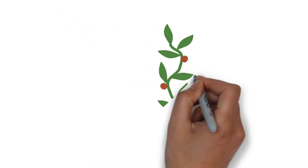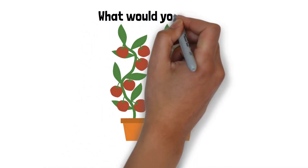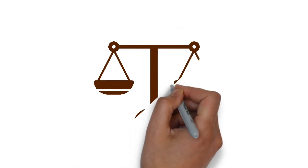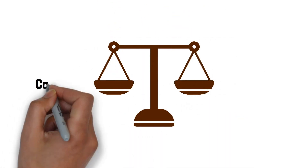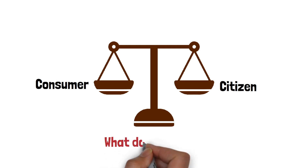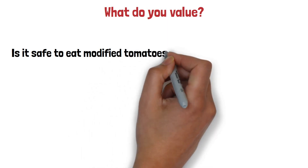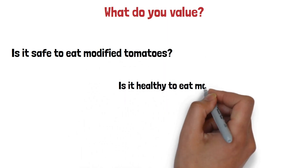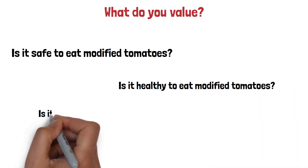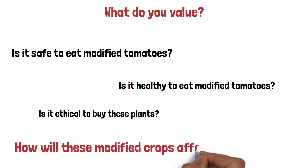If you had to pick which tomato plant to buy, would you pick the one with few small tomatoes or the one with many large tomatoes — and how would you make that decision? Discussions around GMO crops are a balancing act: on one hand you're a consumer who loves tasty tomatoes, and on the other you're a citizen weighing your values. Questions include: is it safe to eat modified tomatoes? Is it healthy? And is it ethical to buy these plants?